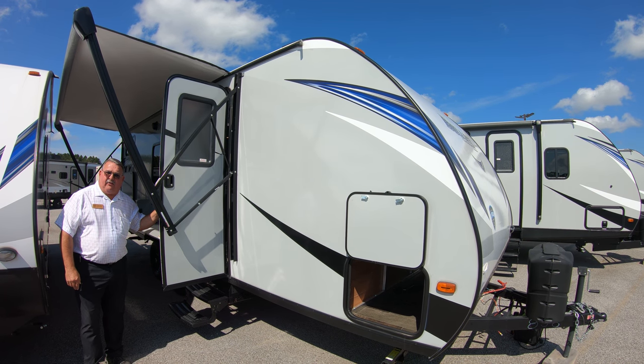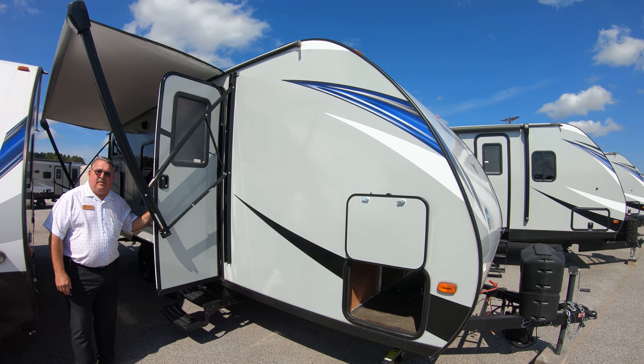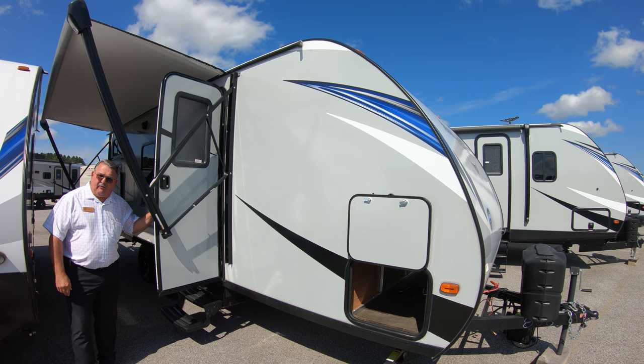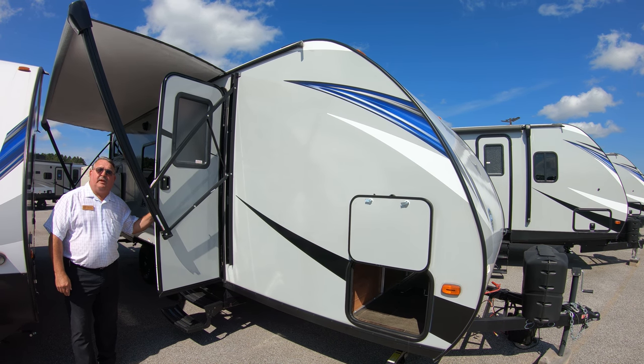Hello, I'm Doug Enders, RV Sales Advisor for Bullion RV in Duluth, Minnesota. I'm here today to show you the Bullitt Crossfire 2200BH from Keystone.